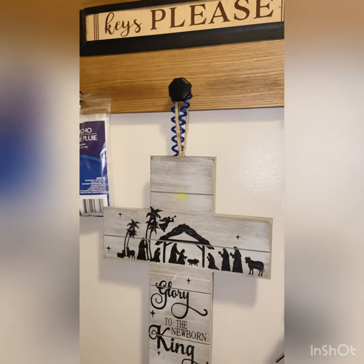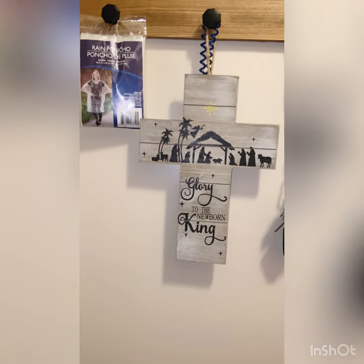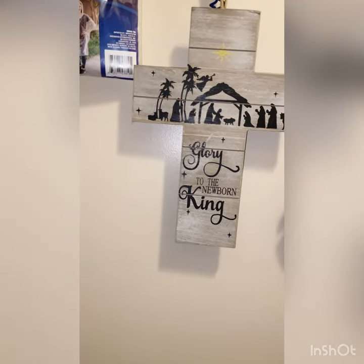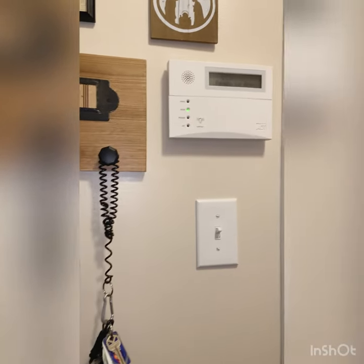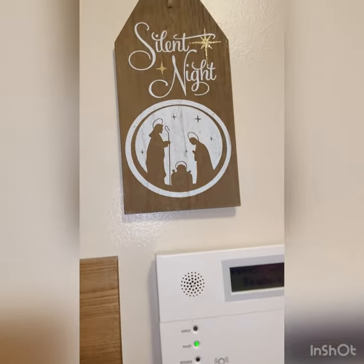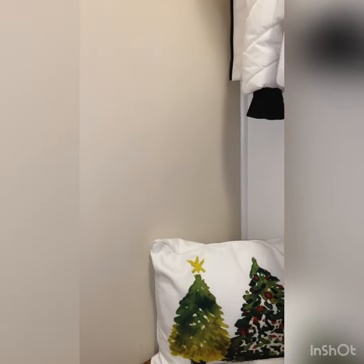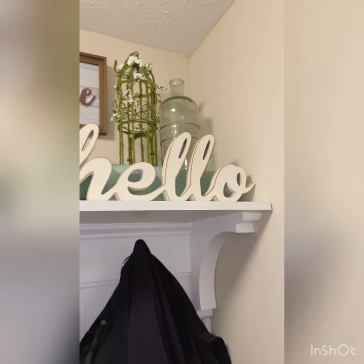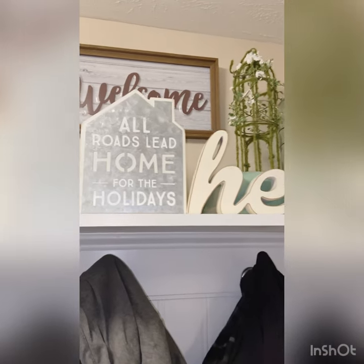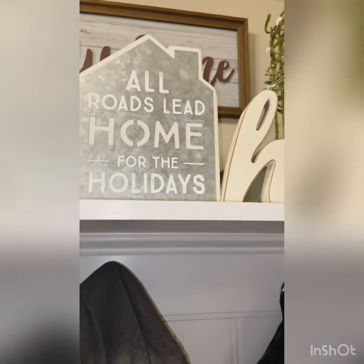Now when you turn around we have on our key rack this cute little cross that just says 'unto us a child is born' and I love that because it just reminds us of the reason why we're celebrating this Christmas season, and then this little thing here just says 'silent night.' Now on our bench in our mud room I just put this cute little pillow that I got from Amazon, and above on the shelf I just have this sign that says 'all roads lead home for the holidays.'